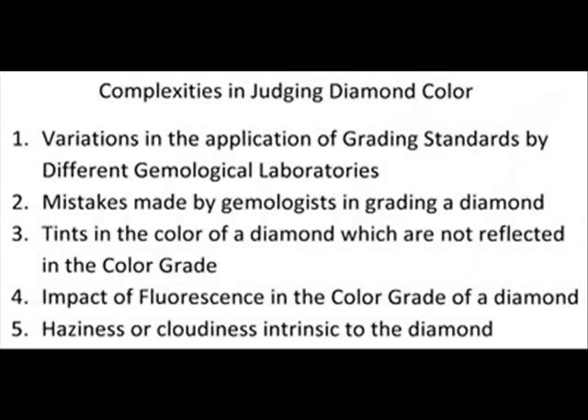And fifth, there can be haziness or cloudiness intrinsic to the diamond which is not reflected in the color grade and which may make that diamond undesirable.